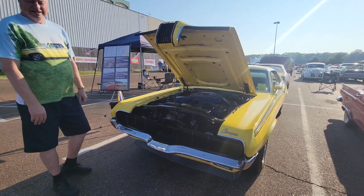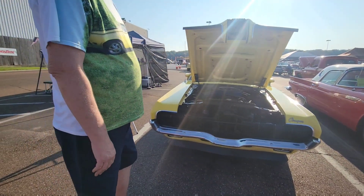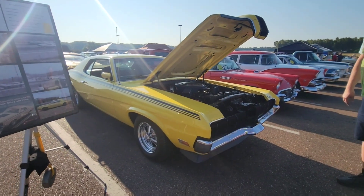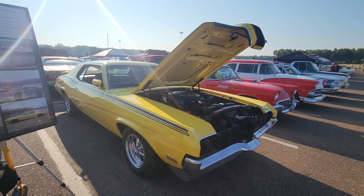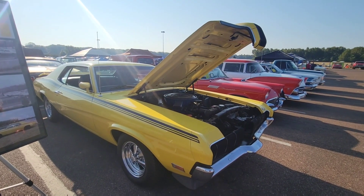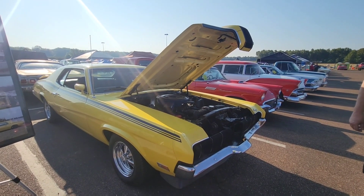The car has a 351 Cleveland engine in it with 300 horsepower, which was stock for this particular car. They were available with a Boss 302 and a 428 motor. But being a young man when I bought it, I couldn't afford anything but what was original.